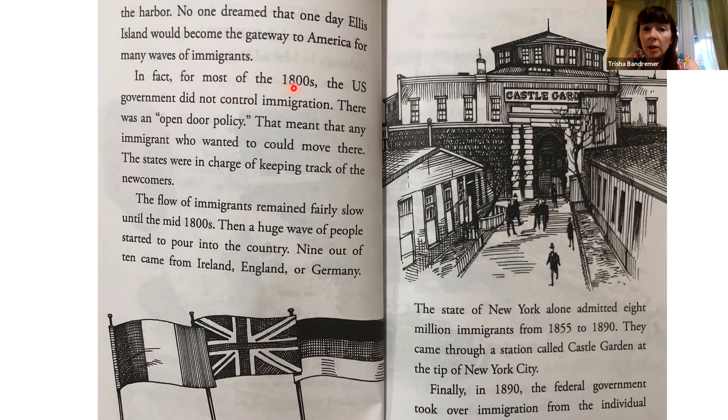In fact, for most of the 1800s, the U.S. government did not control immigration. There was an open-door policy. That meant that any immigrant who wanted to could move there. The states were in charge of keeping track of the newcomers.